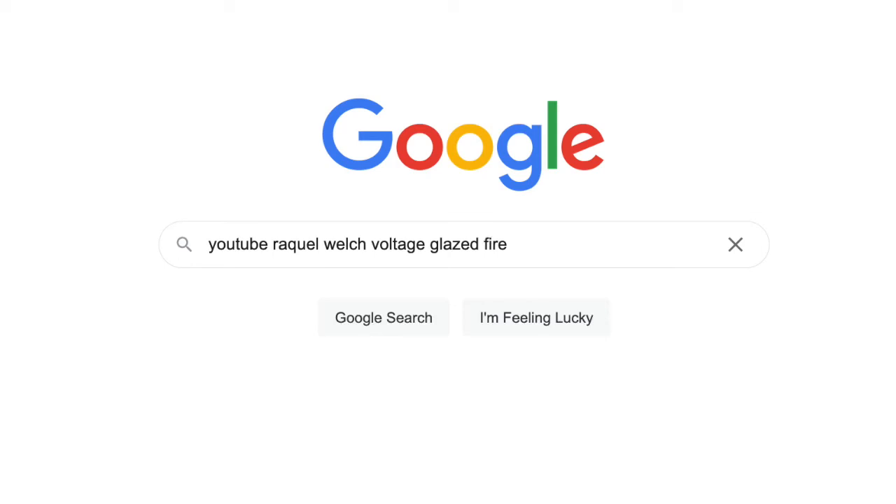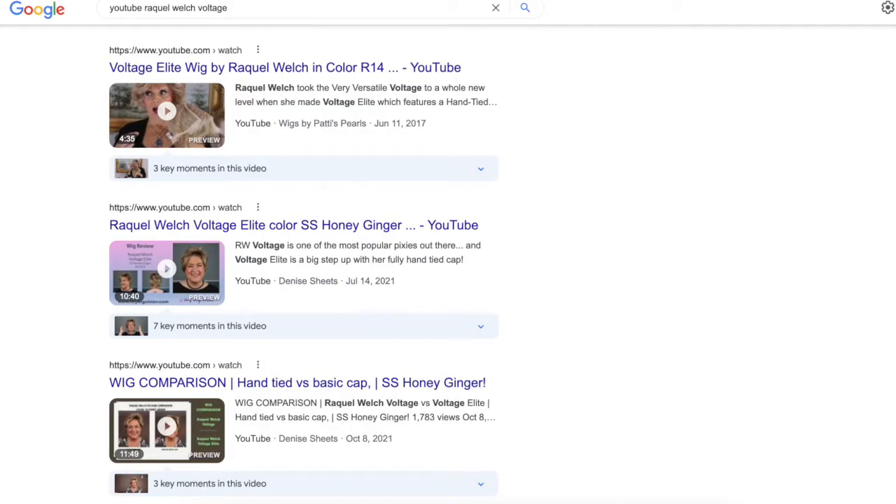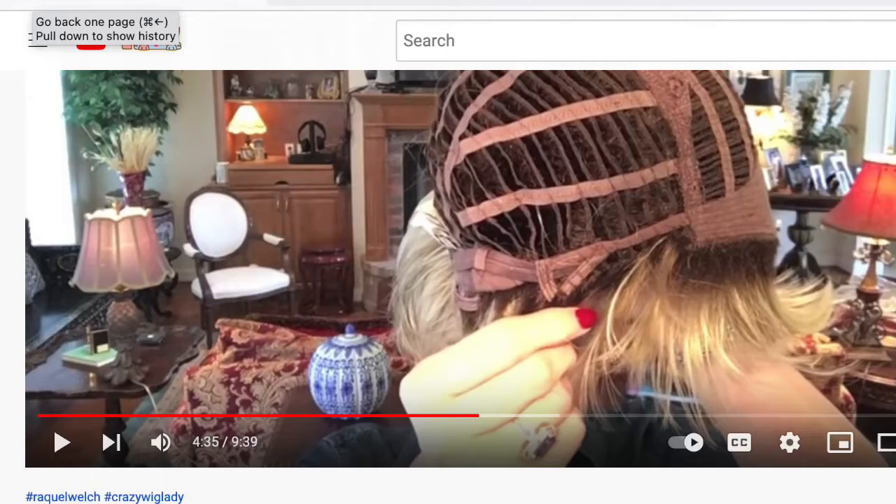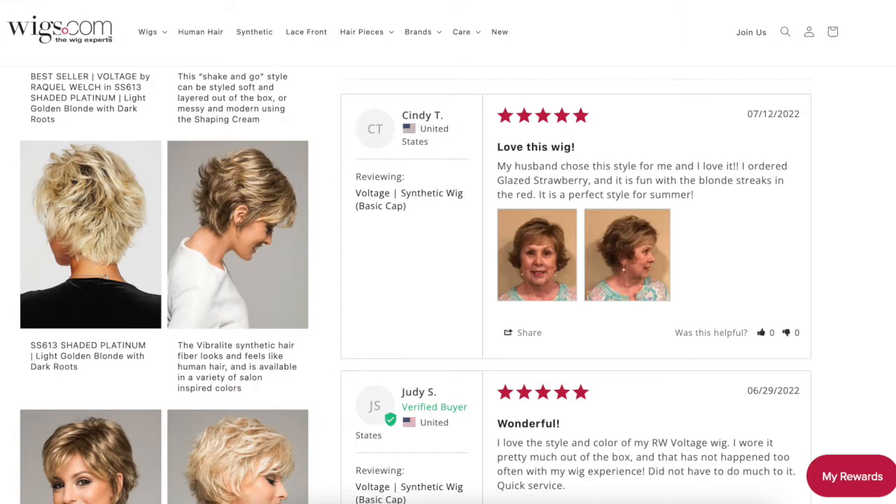If you're buying wigs online or from a catalog, I strongly suggest that you do your research before you put your money down. Go into your browser and type in the name of the wig — let's say 'voltage glazed fire.' You may find videos that people like you and me have made showing how they do and don't like various wigs — whether they move well, clump up, or are better or worse than expected. You can also look for ratings to find out what people think of these wigs.